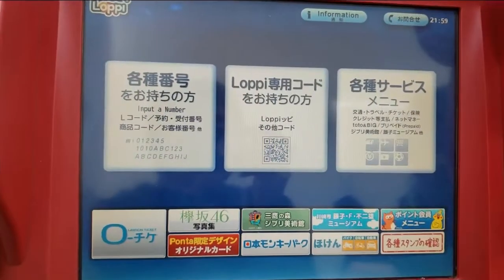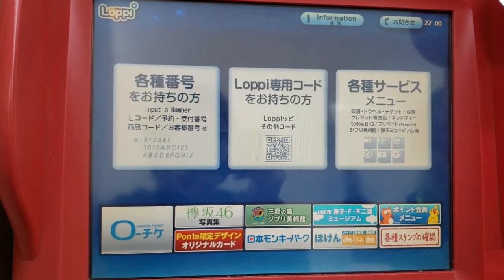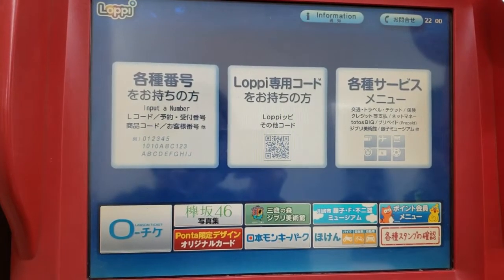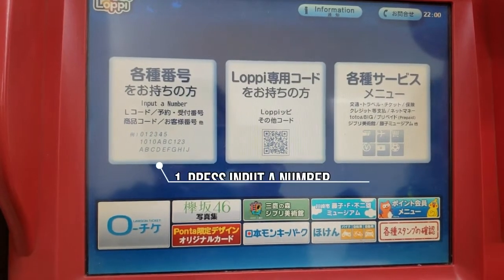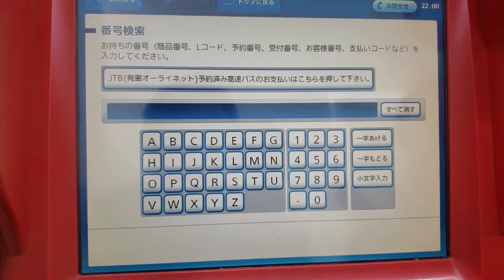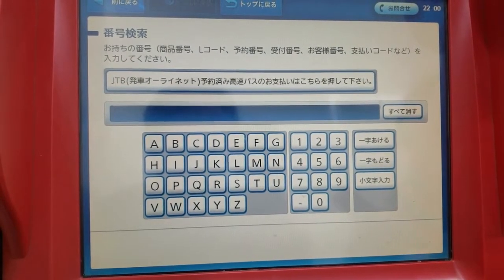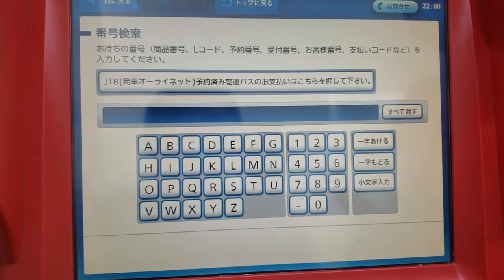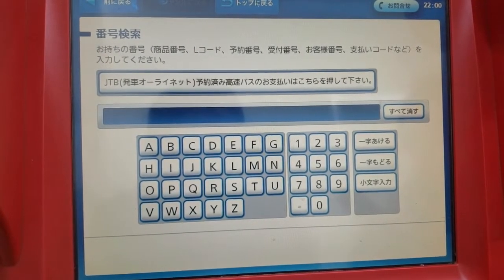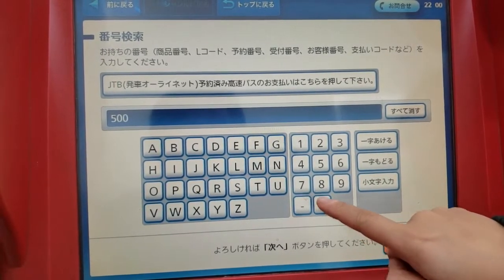The video was taken last night, so I'll show you now. We're gonna use Lawson's system to get tickets for USJ. First you need to press 'input number,' and then from the website you can find the code — I will link it down in the description. We're gonna get a one-day pass, so it's gonna be 5-0-0-5-5.